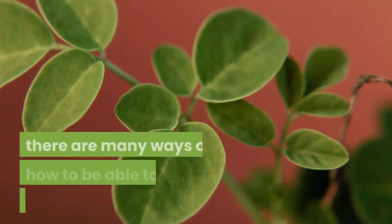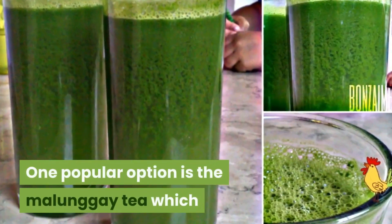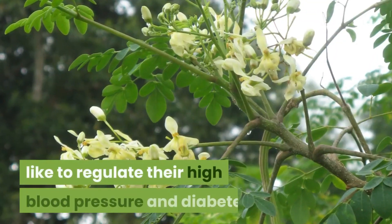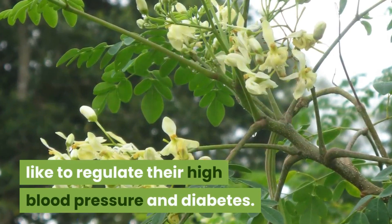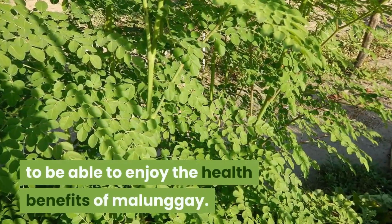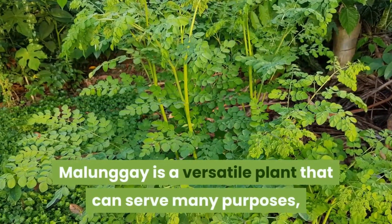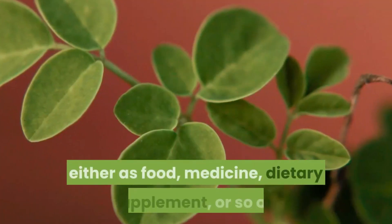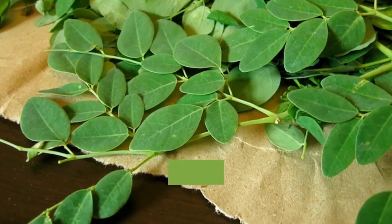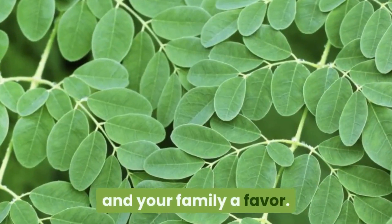Even though malungay or moringa is commonly cultivated in Asia and Africa, there are many ways to add it to the daily diet. One popular option is malungay tea, preferred by people who want to regulate high blood pressure and diabetes. There are also herbal capsules which can be taken daily. Malungay is a versatile plant that can serve as food, medicine, or dietary supplement. Learning how to cook malungay leaves and having it at your dinner table is doing you and your family a favor.